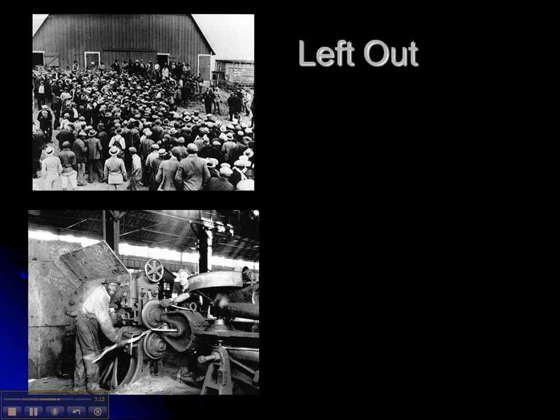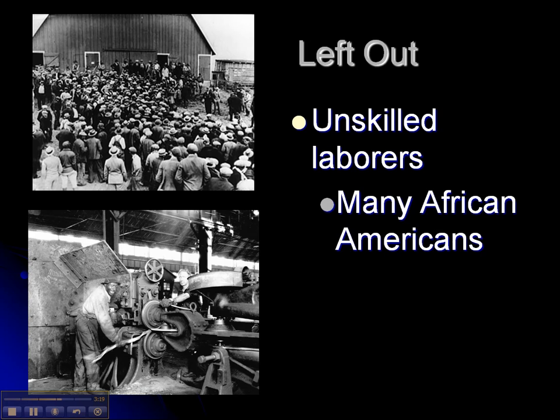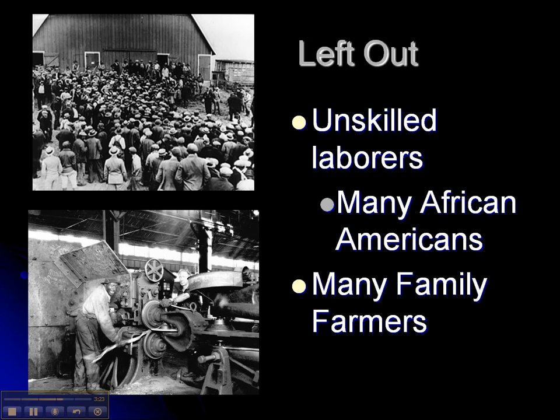Who was left out of this boom of business? Unskilled laborers were left out, and a lot of times those are African Americans. And family farmers were left out. These will be the first two pools of people affected by the Great Depression and the stock market crash. That is the end of the lecture, and we will continue with the stock market crash next class.